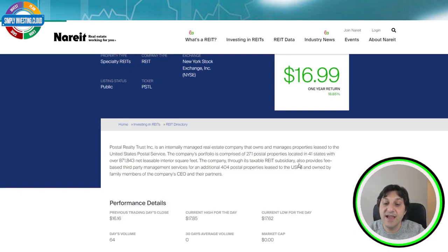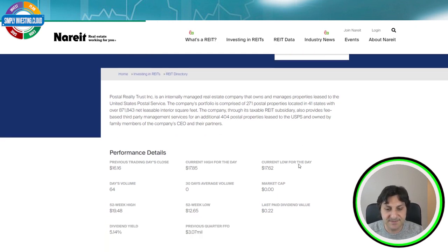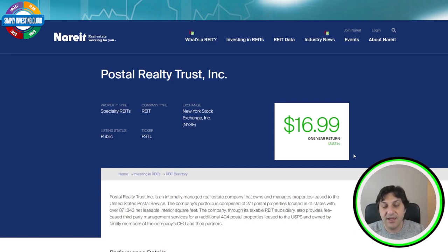Through its taxable REIT subsidiary, the company also provides fee-based third-party management services for an additional 404 postal properties leased to the USPS and owned by family members of the company's CEOs and partners. The last paid dividend value was 22 cents, the previous quarter FFO is 3.07 million dollars, the dividend yield is 5.14%, the one-year capital gain has been 18.85%, and the market cap at the time of recording is 237 million dollars.